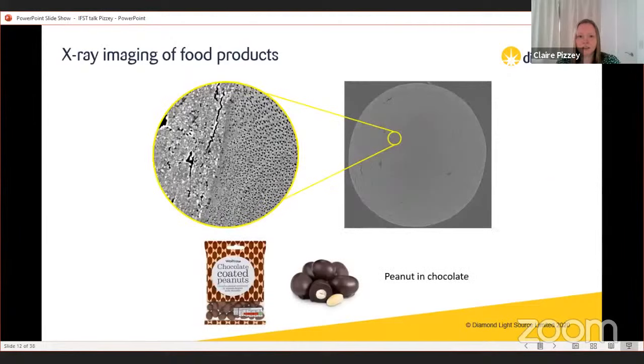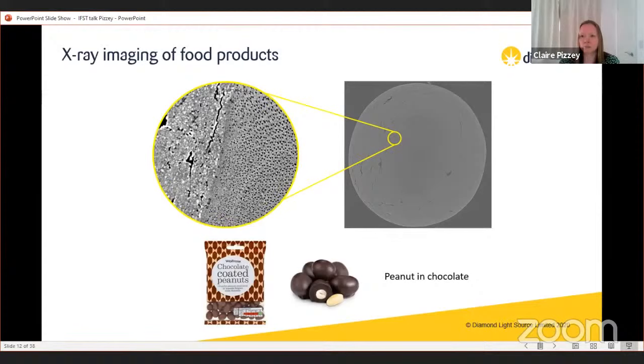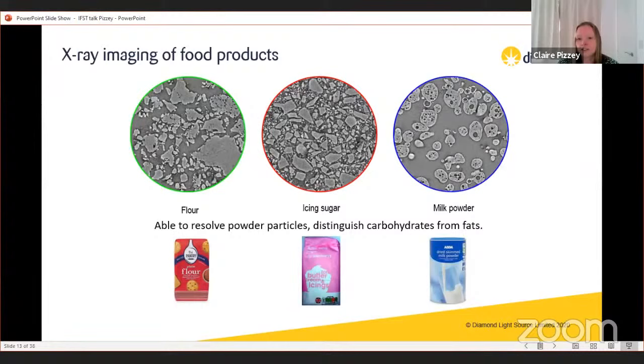Another example is a peanut covered in chocolate. On the right you can see a cross-section taken from tomography images without slicing it. On the left you can see the interface between the peanut structure and the chocolate — a very thin layer — and you can see how the chocolate cracks and forms voids, showing its brittle nature. We've also imaged primary particles like flour, icing sugar, and milk powder, revealing very different structures that help identify and process different materials.